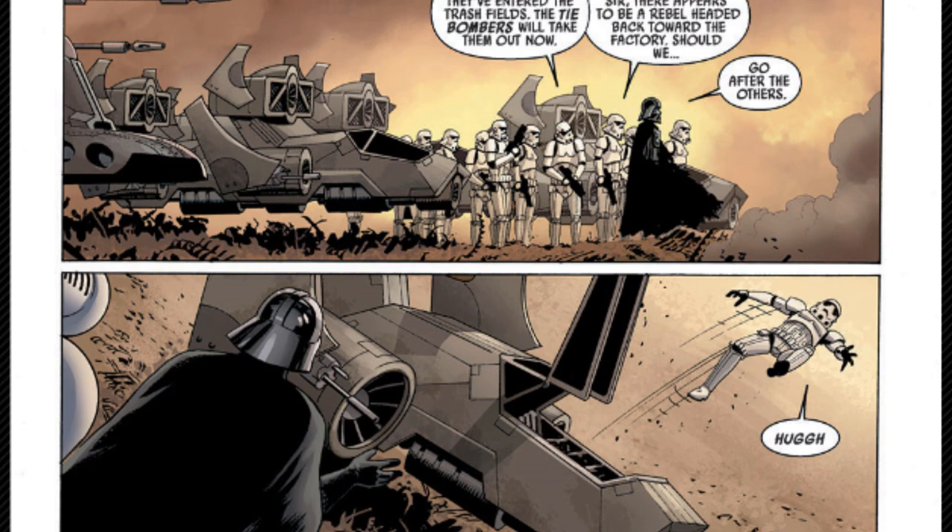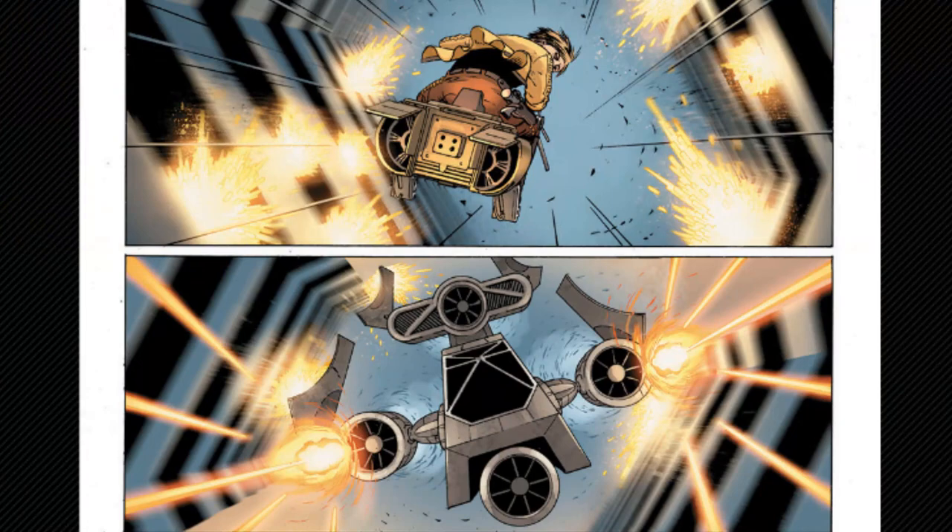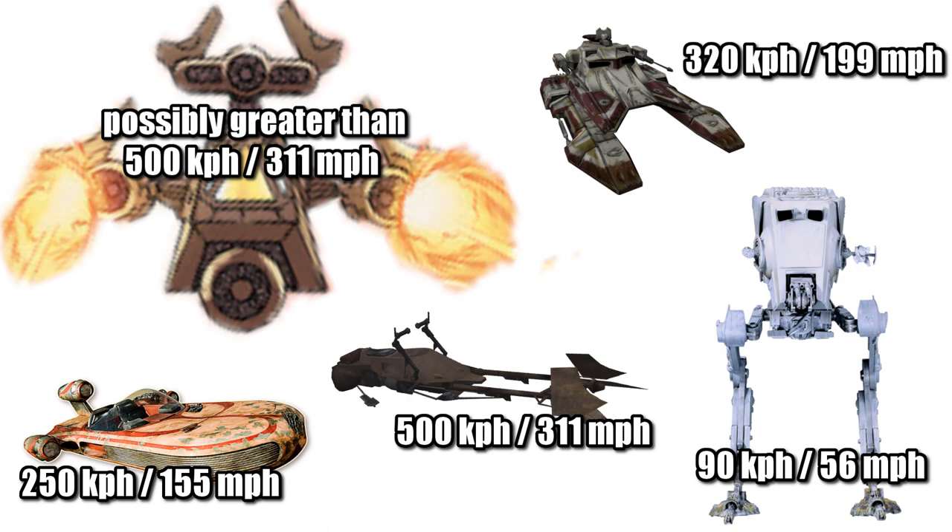These four large turbines allowed it to hit incredible speeds for a larger, heavier armored and closed cockpit speeder, as it could catch up to the 74Z, which had a maximum speed of 500 kilometers per hour or 311 miles per hour. That would make it more than five times as fast as the AT-ST and one and a half times the TX-130 Sabre Tank.